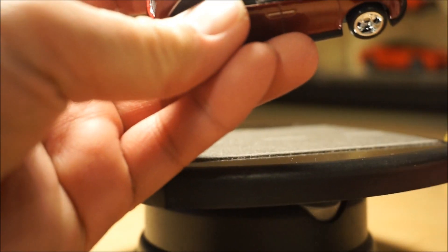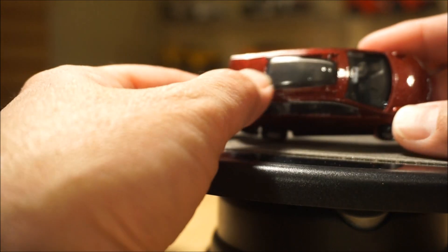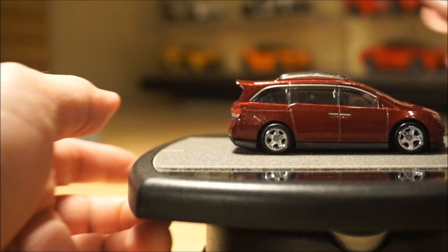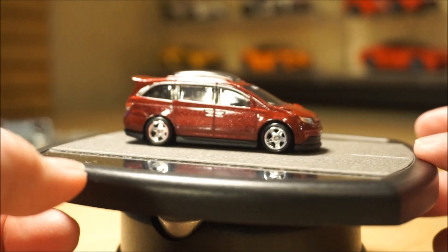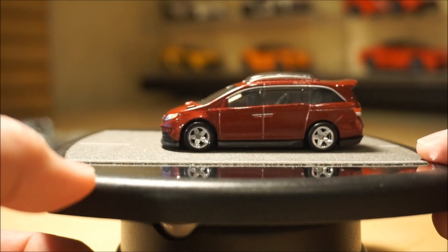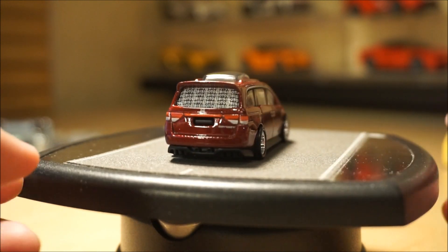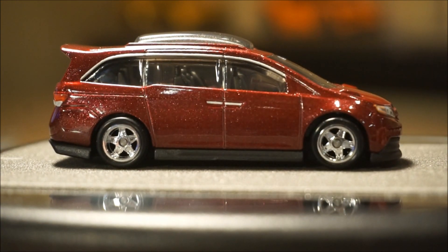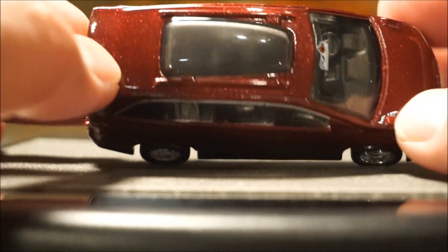Number three is the Volkswagen Sunnigan — not sure how to pronounce that. It's got the classic woody panel on the side in ugly tan and brown. The top lifts up and it's got a motorcycle or moped in the back. It's the same casting we saw with the Retro Entertainment A-Team and a few others.